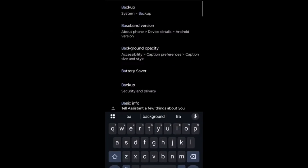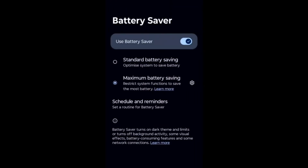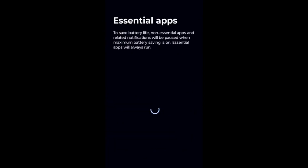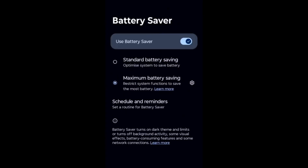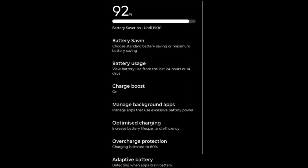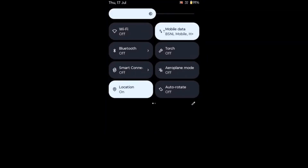In the search bar, type 'Battery Saver' and select Battery Saver settings. Choose 'Maximum battery saving', then enable only the necessary apps you are actively using and disable all other apps. In this way, not only will battery drain reduce, but your phone performance will also increase.